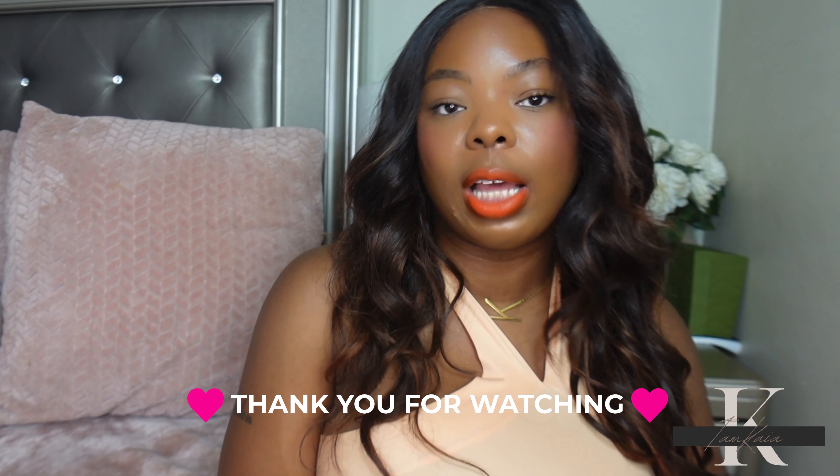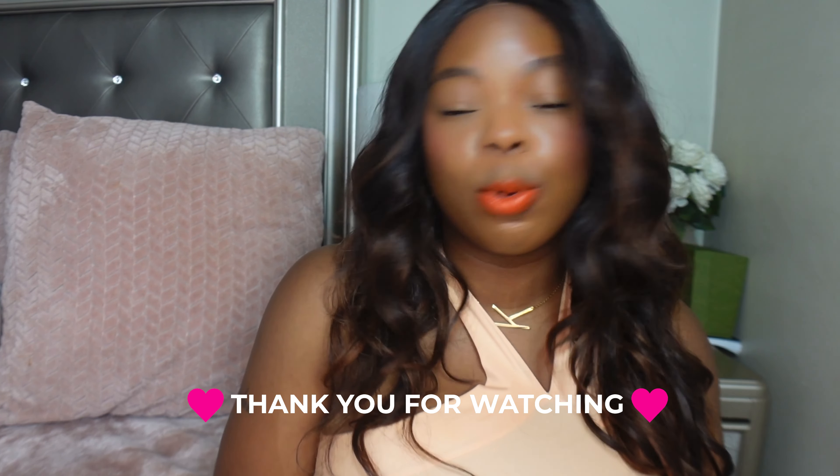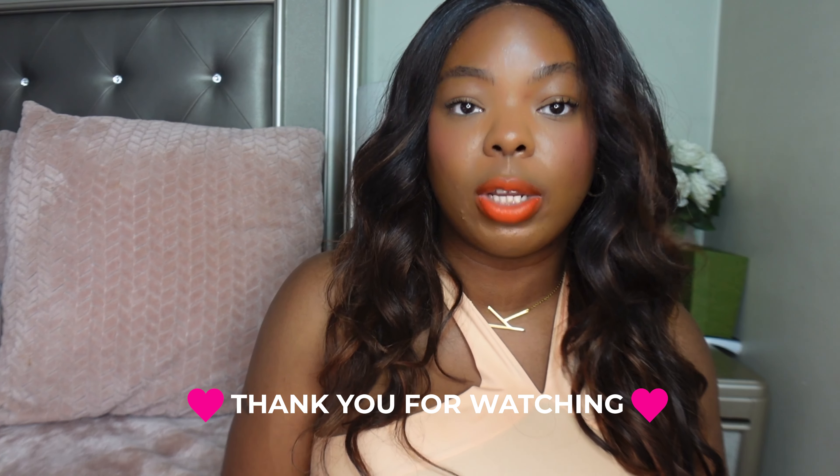Anyway y'all, that is it for today's video! Let me know in the comment section what are some of your favorite foundations to pull out during the summer — sweat proof, transfer proof, waterproof ones that really hold up. Let me know in the comment section, and most importantly don't forget to like and subscribe. I'll see y'all later, bye!